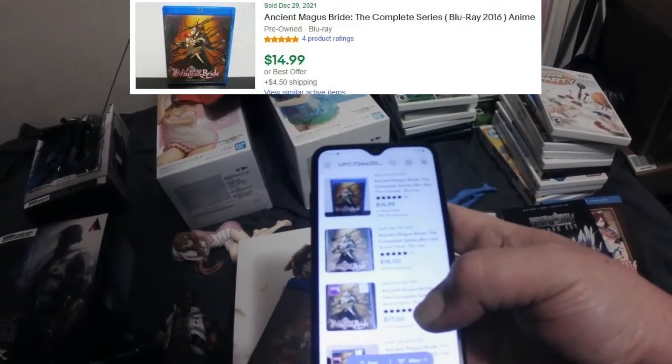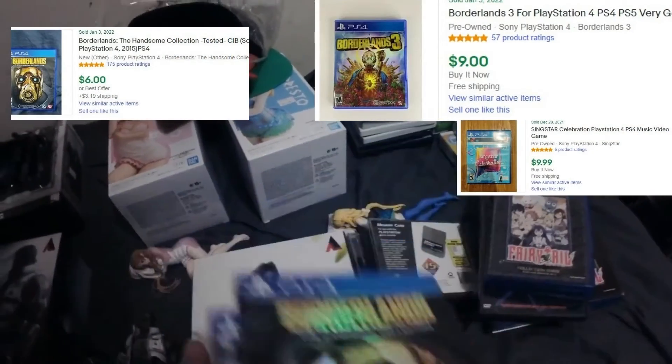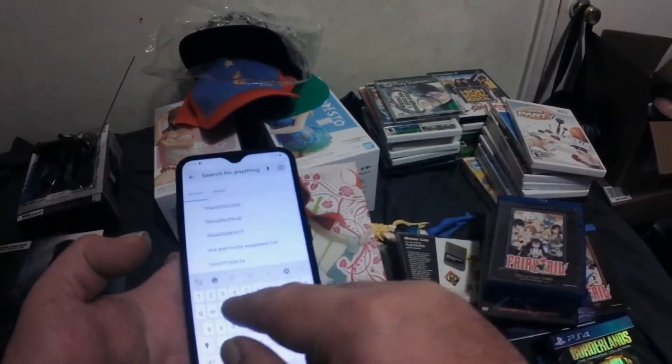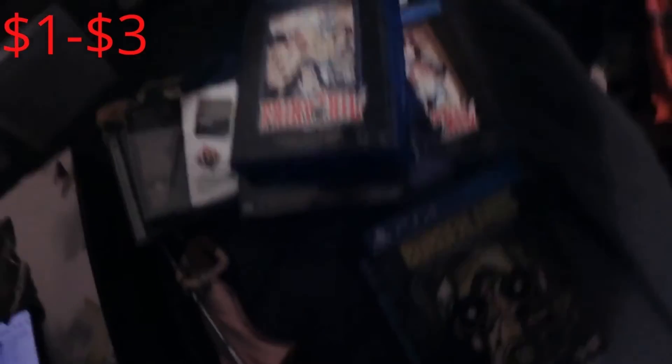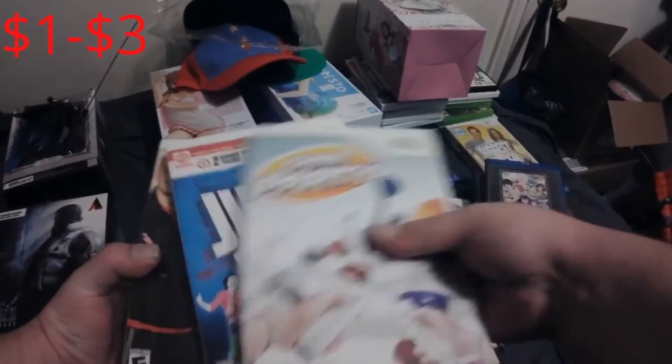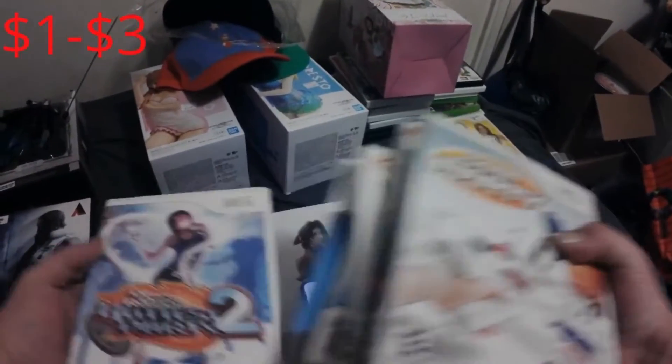Some games — I looked these up before and there's nothing that really sticks out. I've got a stack of Wii games — nothing stands out, mostly $3 to $10 games. They were just sitting in a bin. Biggest Loser, a couple PS1 games over there too.